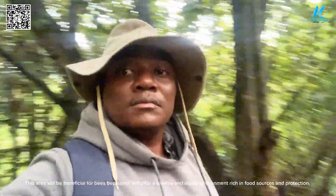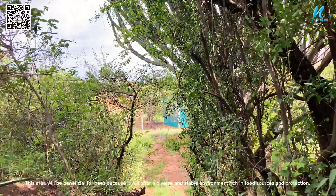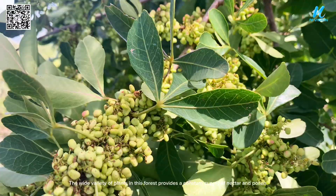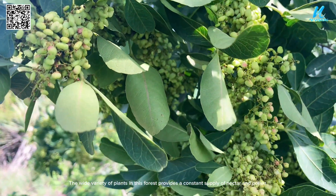This area will be beneficial for bees because it will offer a diverse and stable environment rich in food sources and protection. The wide variety of plants in this forest provides a constant supply of nectar and pollen.